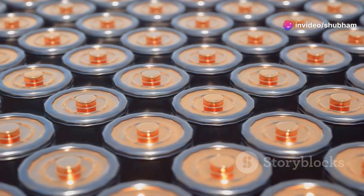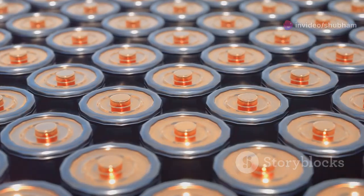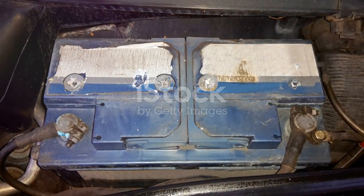Chemistry matters too. EV batteries use advanced lithium-ion tech. Inverters? Often old-school lead acid.